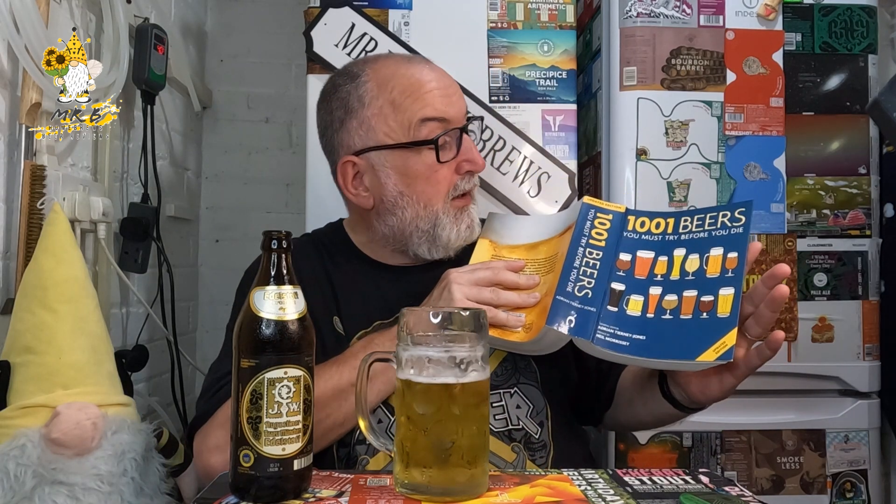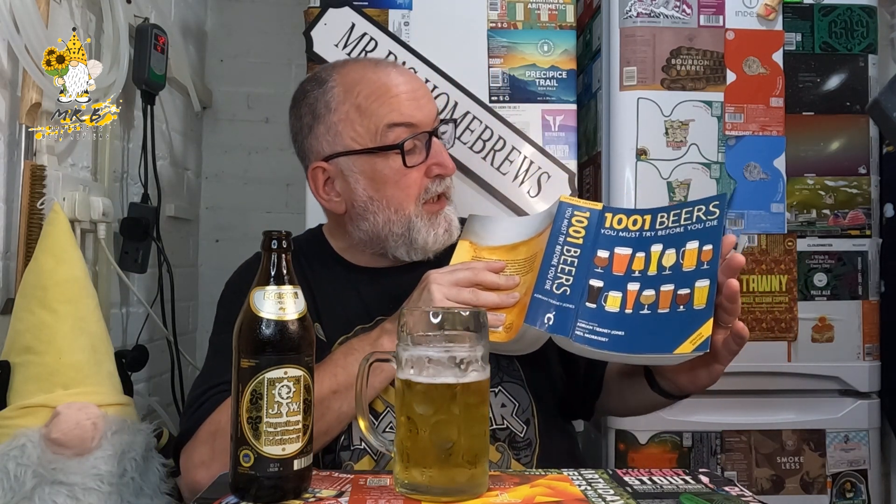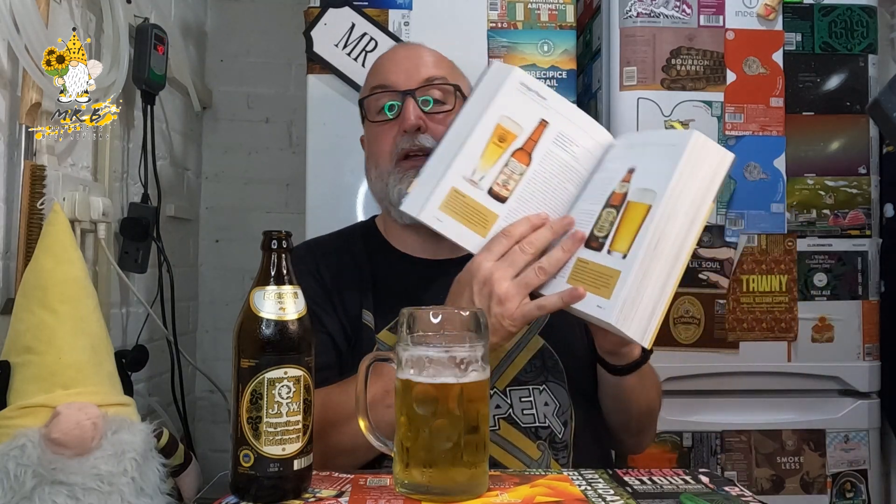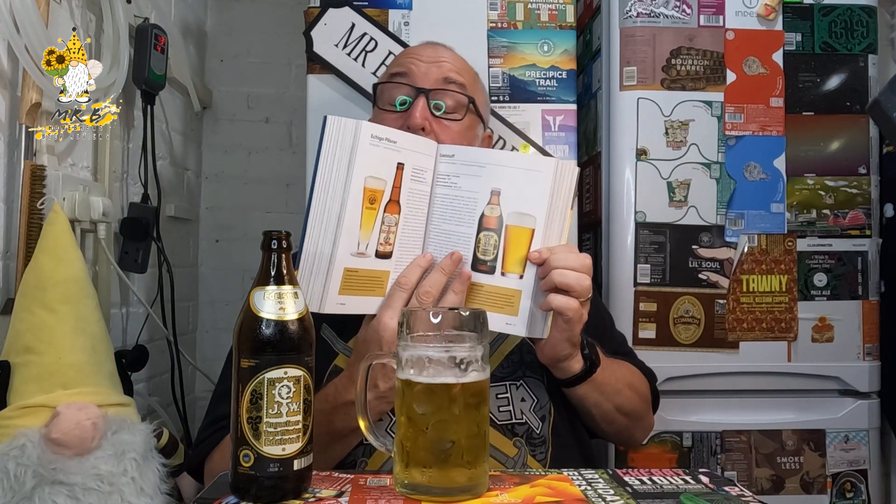I think I prefer the Hells to this, just because I think that is a much more refreshing beer - but this is still a fantastic beer. I've got my '1001 Beers You Must Try Before You Die' by Adrian Tierney-Jones, and on page 365 we've got the Edelstoff.